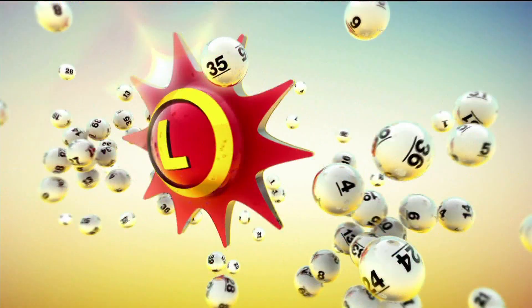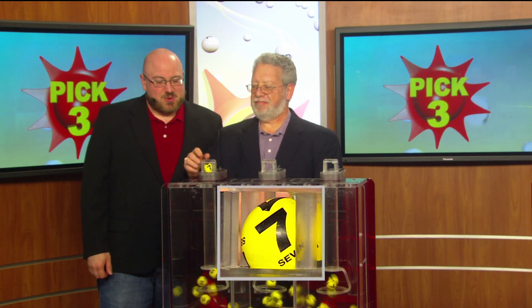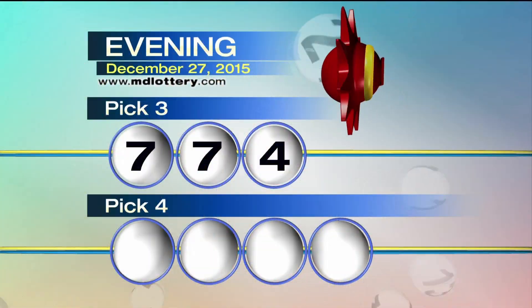The Maryland Lottery, let yourself play. Chris Leichelot from 9A Rock here with your Pick 3 Numbers. We've got a 7. Up next is another 7. And a 4, making your Pick 3 Numbers 7-7-4.